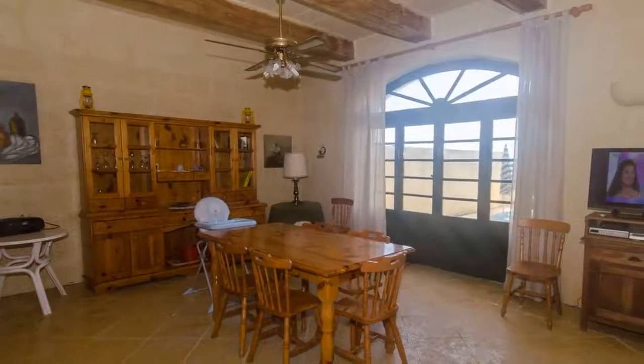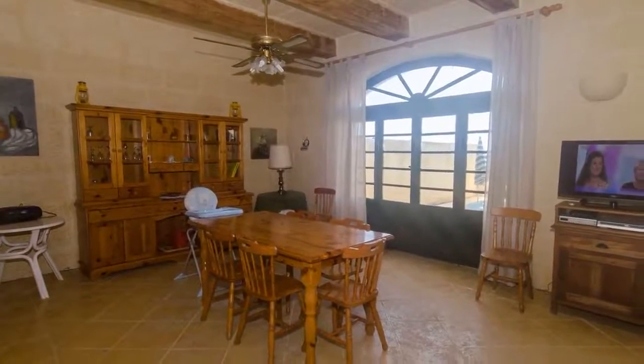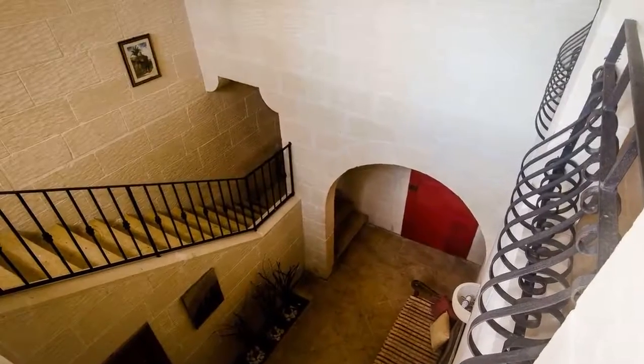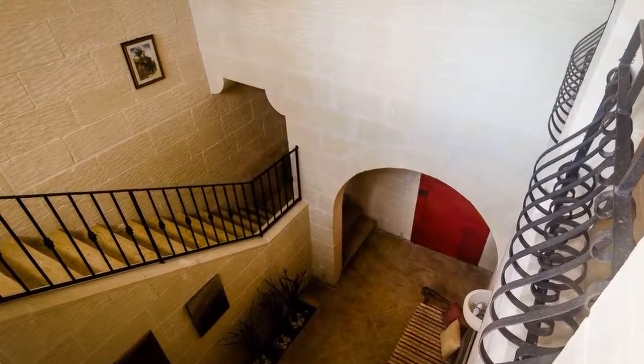It is close to cliff walks on the north and west coast of Gozo, and the area around the farmhouse is an ideal location for country walks. The house is a great place to stay in spring and autumn, as well as the summer season.